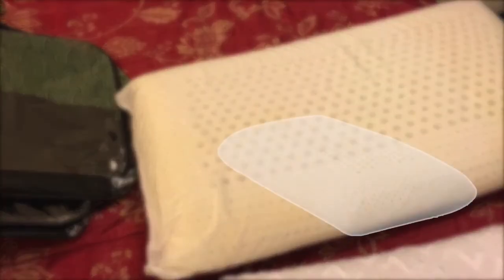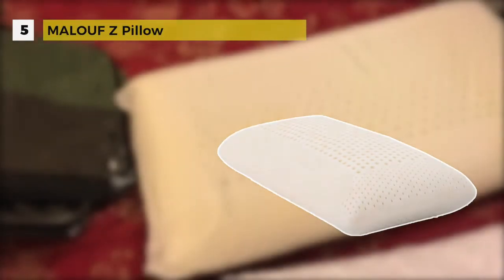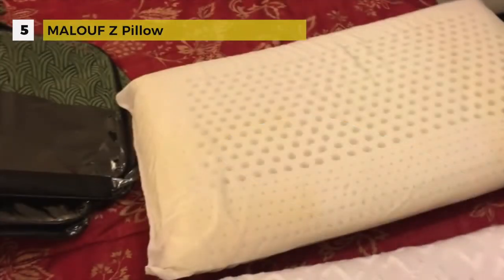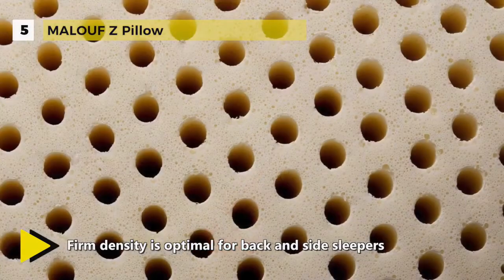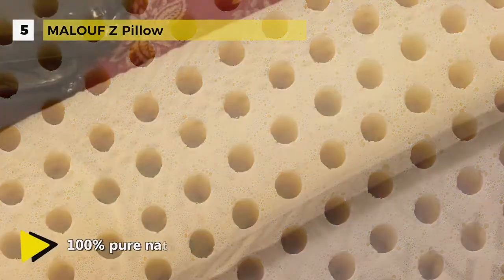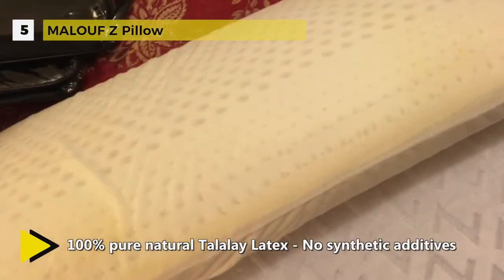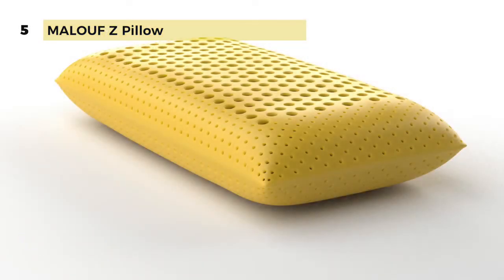The Maloof Z-Pillow came with a unique foam consistency and zoned technology, providing zoned support and superior pressure relief. These pillows are created through an eco-friendly manufacturing process using latex derived from sustainable rubber trees. The zoned technology combines comfort and support by way of a pin-core design, configured to cradle your head while providing your neck and shoulders with needed support.